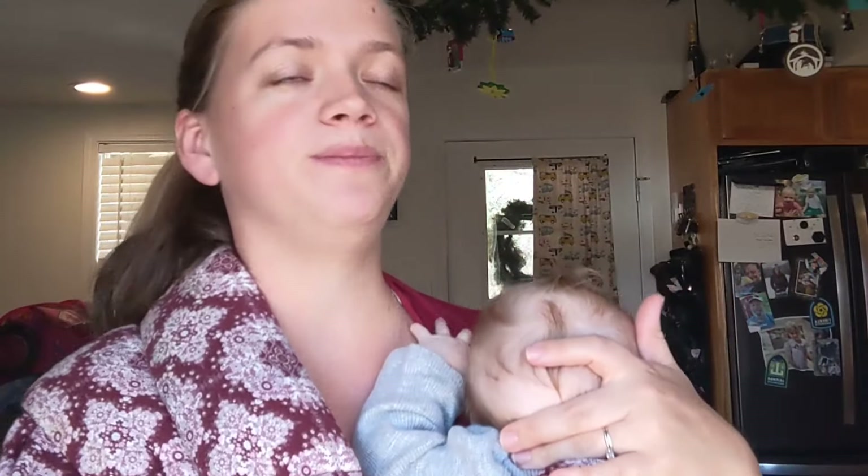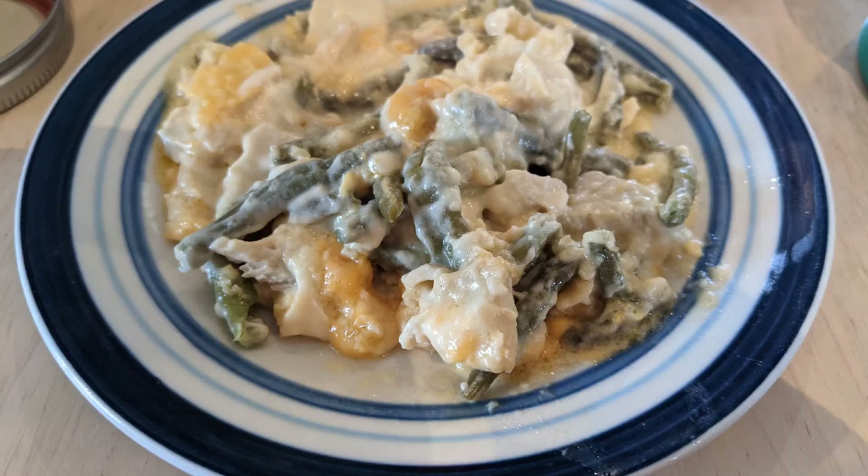Friday night, before all the sickness happened, I made some Chicken Devon and had that with some leftover mashed potatoes. I had some cooked-up chicken — there had been a sale on chicken, so I bought some, cooked it all up, and threw it in the freezer. I pulled that out, made the sauce, and used up some green beans in it. It calls for broccoli, but I use green beans because that works well. That was Friday night's dinner, and it's really yummy. We all like it.